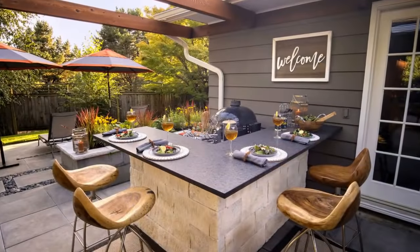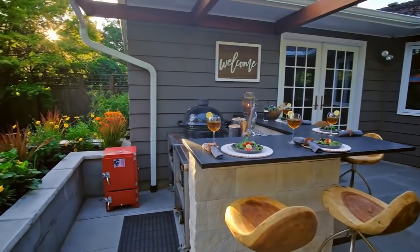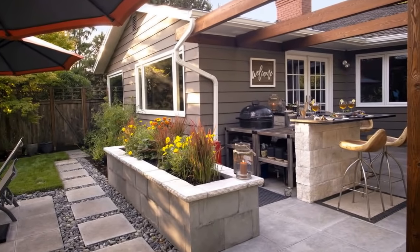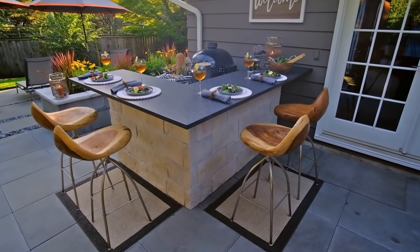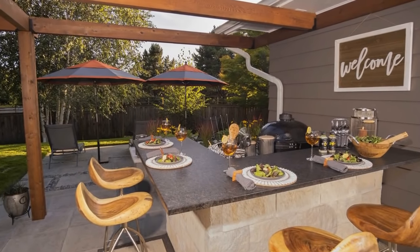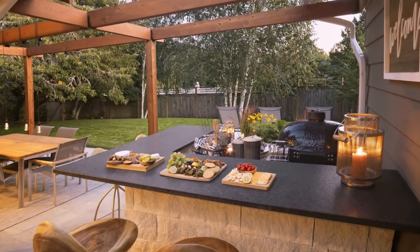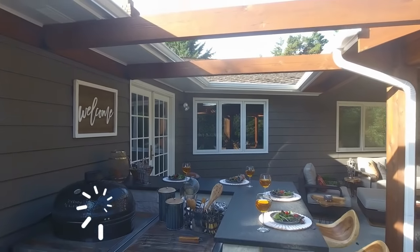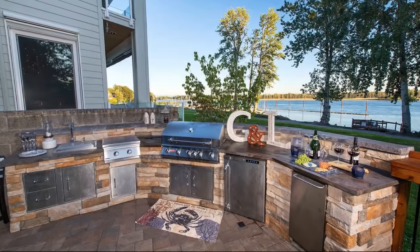Another tip to creating an outdoor kitchen is not necessarily always using a grill. Here we have a smoker — an egg style smoker. There are lots of different styles of these on the market. Look at what we created here: a little bar island with just a smoker. You don't always have to just grill — you could do a smoker destination as your outdoor kitchen. It serves as a really nice little outdoor kitchen with a bar in a very small compact space.